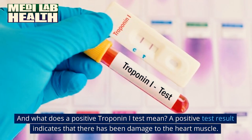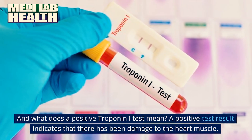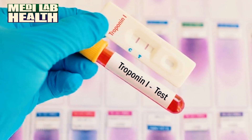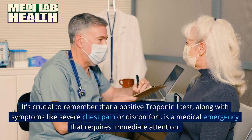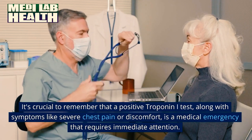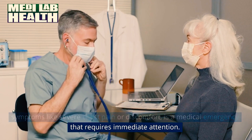And what does a positive troponin I test mean? A positive test result indicates that there has been damage to the heart muscle. It's crucial to remember that a positive troponin I test, along with symptoms like severe chest pain or discomfort, is a medical emergency that requires immediate attention.